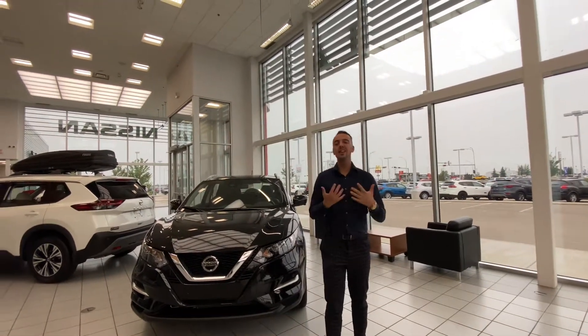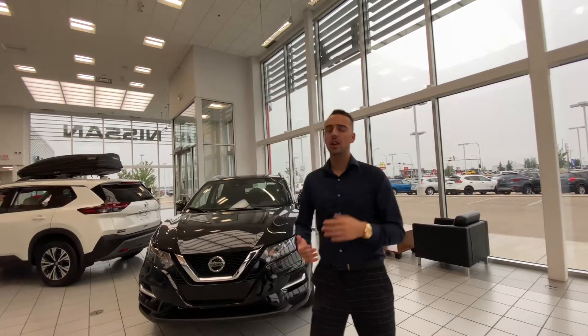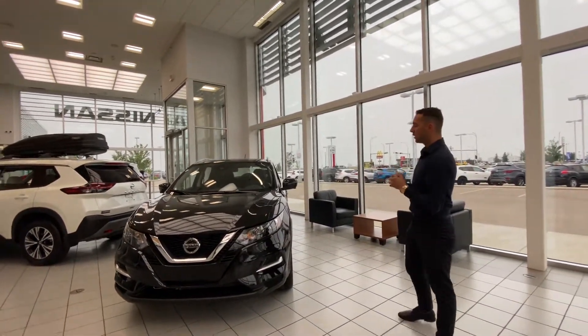Hello Pam! Austin here with LA Nissan. I just want to step in front of the camera to go over the Qashqai so you have a better understanding of what it's all about.